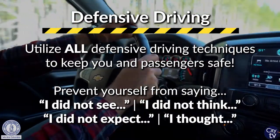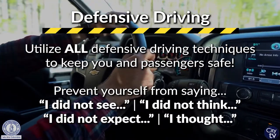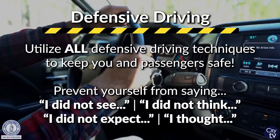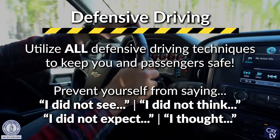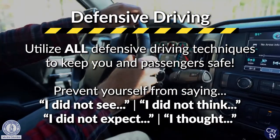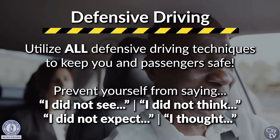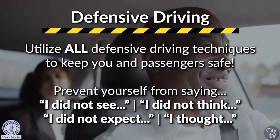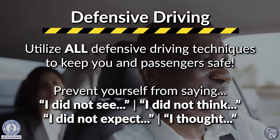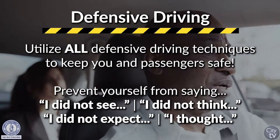By circumstance or by choice, how many of you had to take a defensive driving course? Yes, I had. But just think about these words after an accident: I think, I didn't see, I wasn't expecting. But what if we had used the defensive driving techniques that you were trained to use? If you haven't been trained, here are some recommended suggestions that you should use when you operate your personal vehicle, let alone a city vehicle.